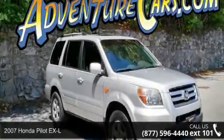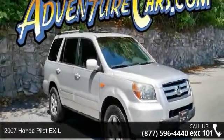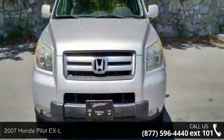Step into the 2007 Honda Pilot XL. If you are looking for a first-rate auto, this one could be yours today.